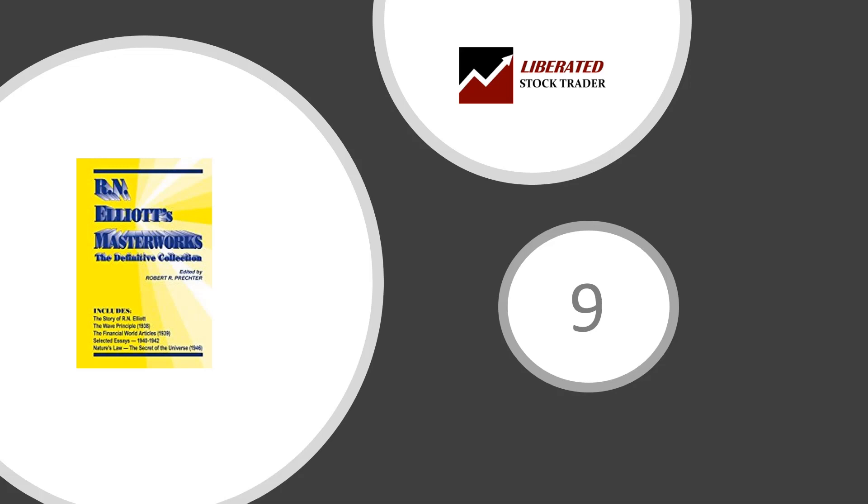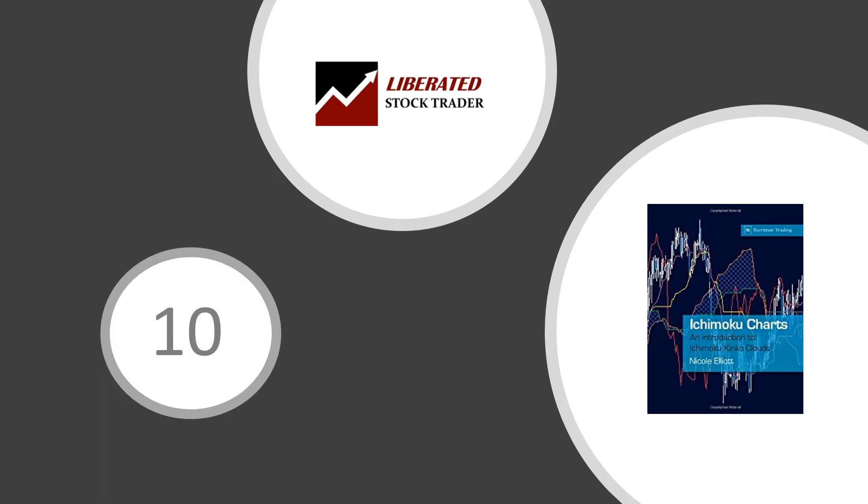Number nine: R.N. Elliott's Masterworks — The Definitive Collection by Robert Prechter. I had the pleasure of hearing Robert Prechter speak on socionomic theory at the IFTA World Conference in 2014, and he is a giant of the industry. This book compiles R.N. Elliott's original writings on the wave principle and presents them in a single all-inclusive book. Devour the three groundbreaking works — long out of print — in which Elliott first described the Elliott Wave Principle to the world.